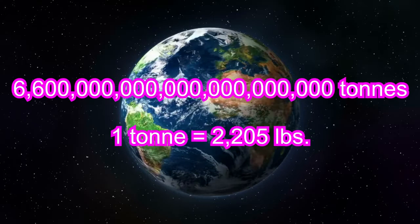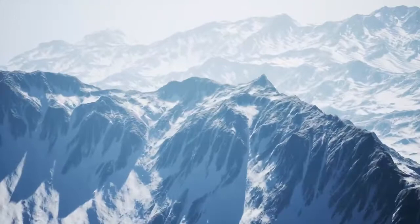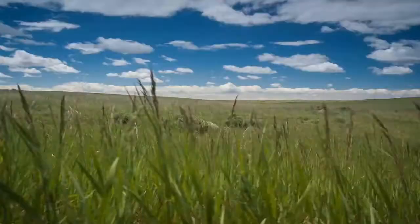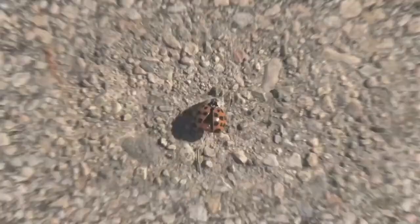Planet Earth. 6.6 sextillion tons of mass floating through space, the surface of which is covered in stunning and awe-inspiring features. These features, such as mountains, valleys, and plains, are formed over hundreds, thousands, and even millions of years.